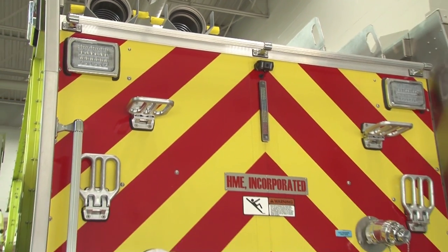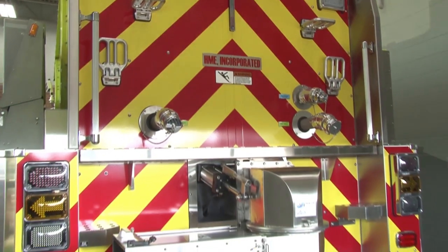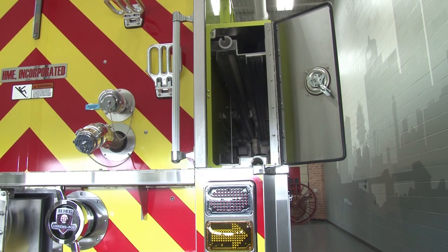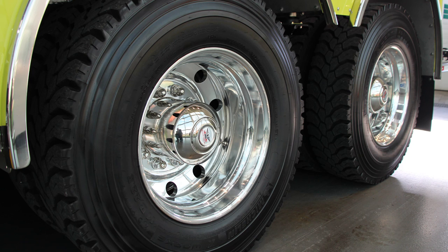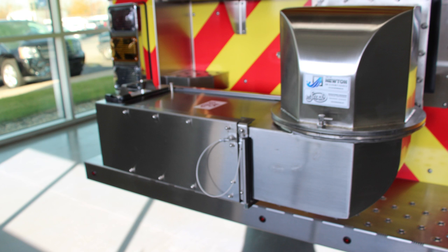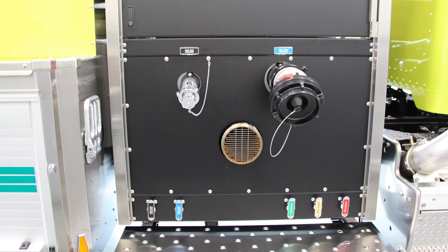HME Hydro Technology delivers 1,500 gallon per minute performance. A corrosion resistant stainless steel body offers extended service and lower maintenance. The modular aircraft quality construction provides easy and economical repairs.